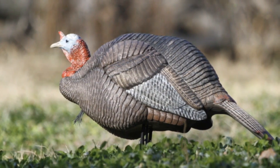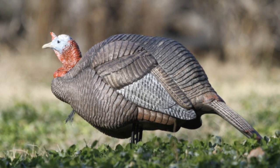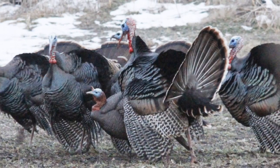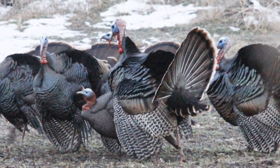To increase my success, I often push the jake decoy down close to the ground so it looks even weaker. The reaction is the same no matter what time of year.